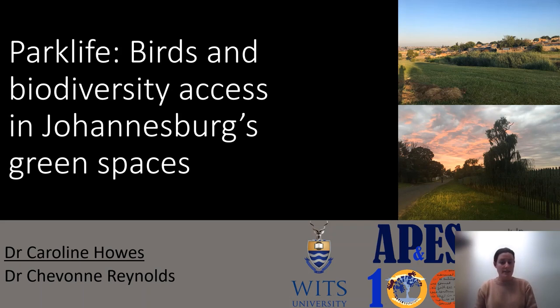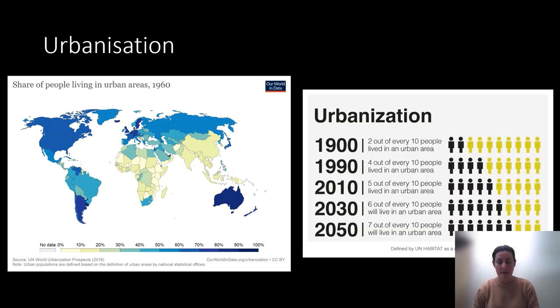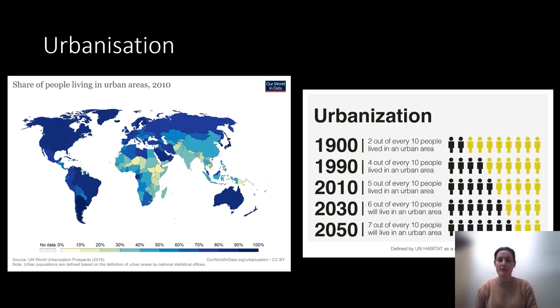My name is Dr. Caroline Haas and I'm here to talk about my previous WITS postdoc, looking at birds and biodiversity access in Johannesburg's urban green spaces. The reason we care about this is because urbanization is a huge global trend. More and more people are moving to cities — currently already half of the population globally lives in cities. This is happening particularly quickly in the developing world, which means that by 2050, two thirds of developing world citizens will be urban, equivalent to about 5 billion people. This urbanization trend comes with a lot of environmental changes that can be hard on both people and animals.